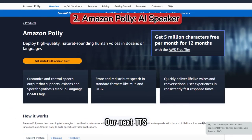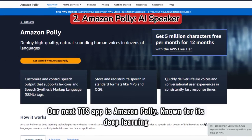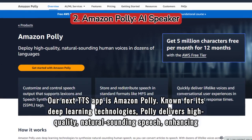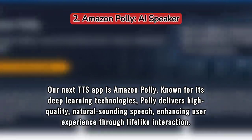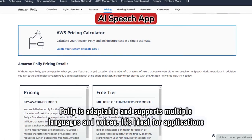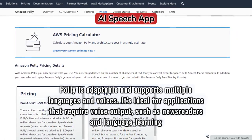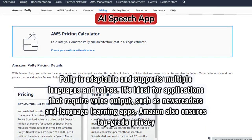Our next TTS app is Amazon Polly. Known for its deep learning technologies, Polly delivers high-quality, natural-sounding speech, enhancing user experience through lifelike interaction. Polly is adaptable and supports multiple languages and voices. It's ideal for applications that require voice output, such as newsreaders and language learning apps. Amazon also ensures top-grade privacy and security.